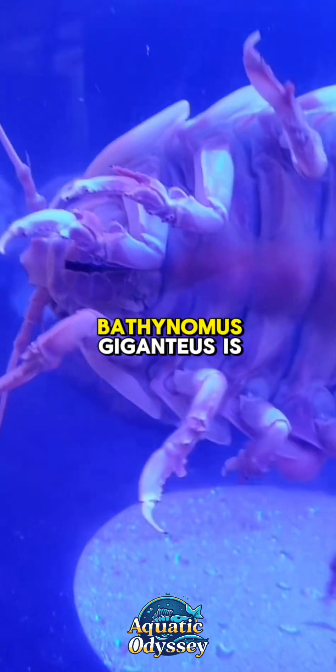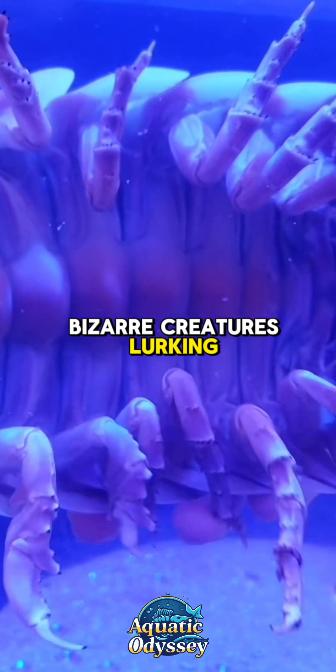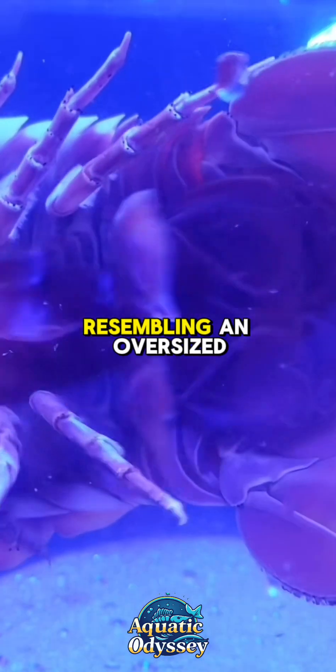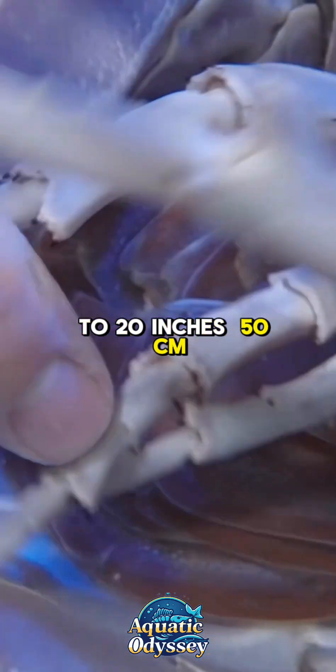The giant isopod, also known as Bathynomus giganteus, is one of the most fascinating and bizarre creatures lurking in the deep ocean. Resembling an oversized pill bug or roly-poly, this armored crustacean can grow up to 20 inches (50 centimeters) in length, making it the largest isopod species on earth.